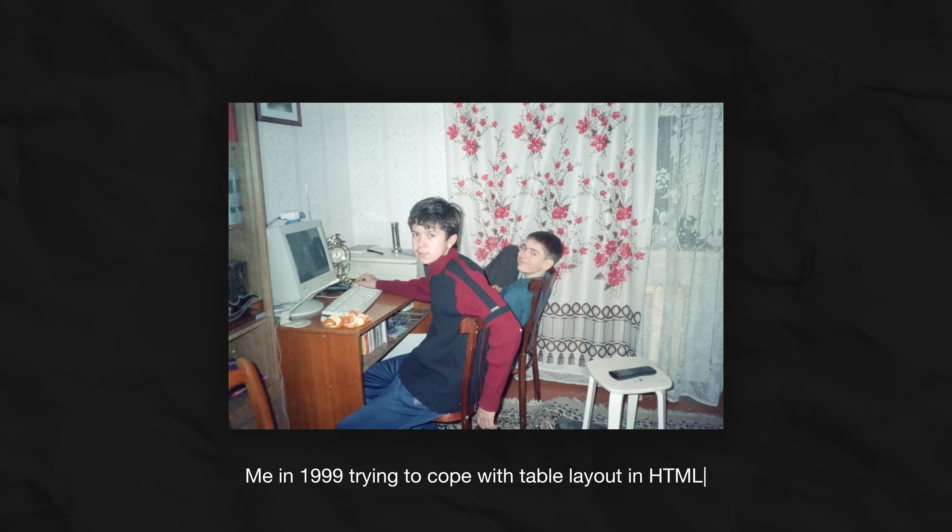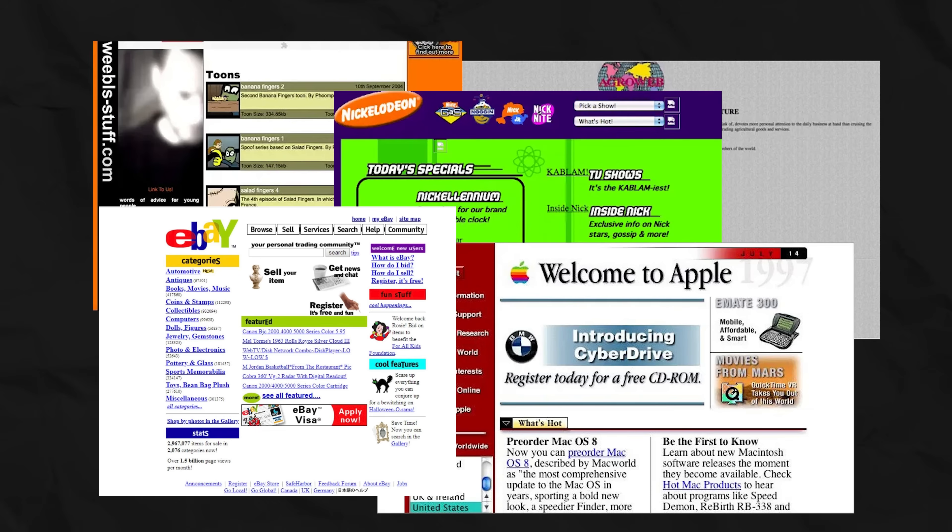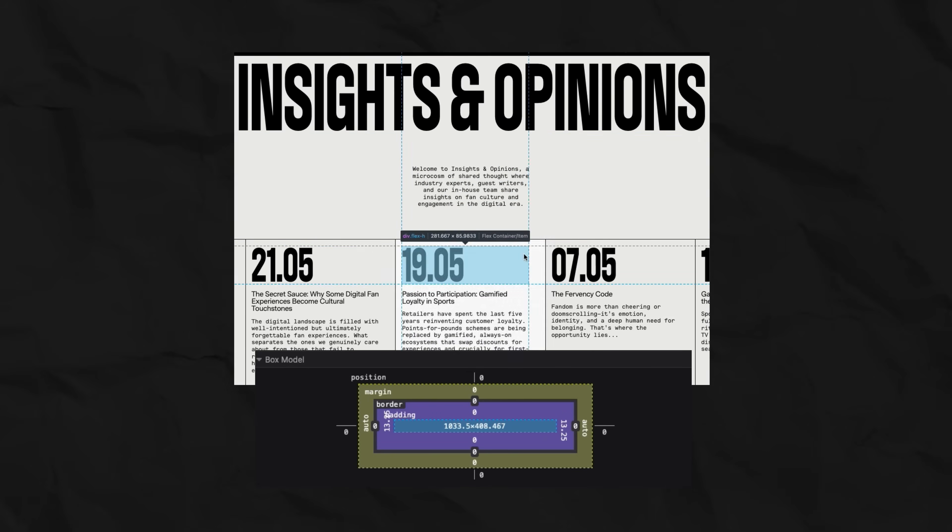To understand the box model, you have to remember what came before — and I remember it personally. The web was chaos. We built sites with tables, used invisible spacer gifs to move an element a few pixels. Every site was a fragile, unique kludge. It was painful. Some people see a certain romance in that, but for me, it's just traumatic memories. Then it arrived: the box model, and it brought order.